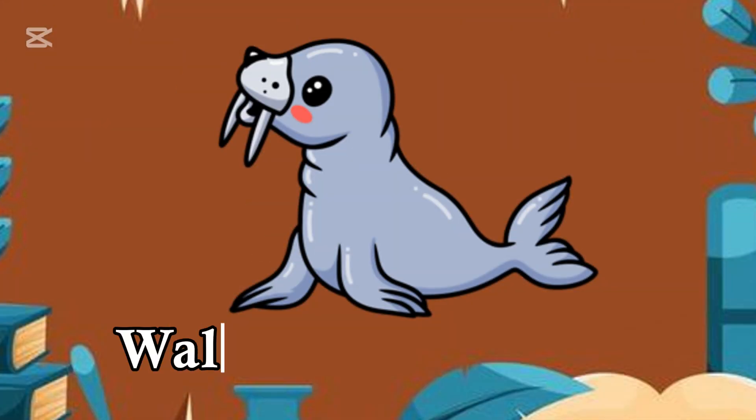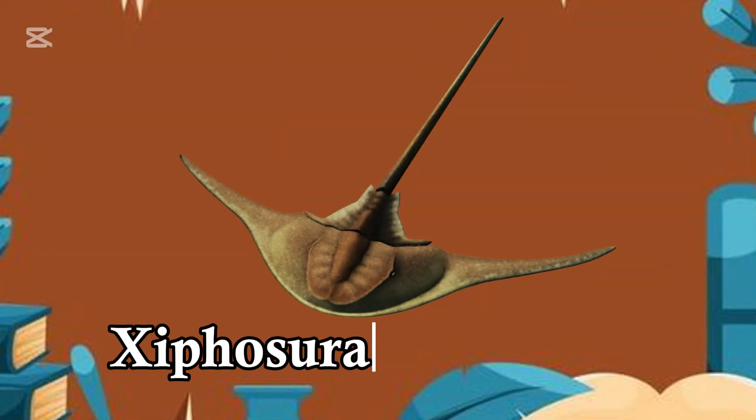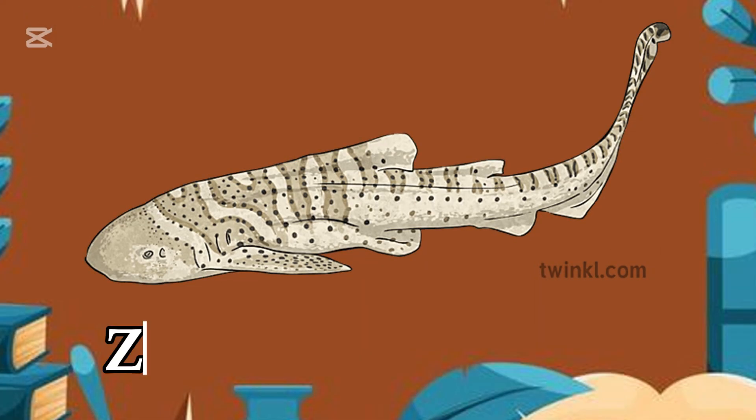W for Walrus, tusks so long. X for X-ray fish, a horseshoe so strong. Y for Yellow Tang, shining in the sea. Z for Seahorse, striped with glee.